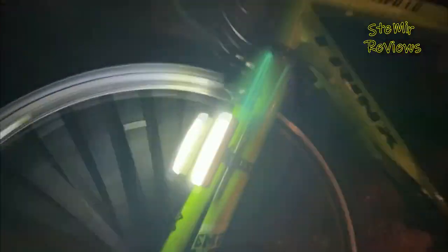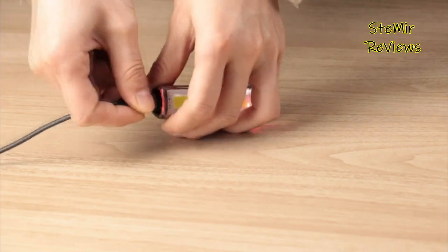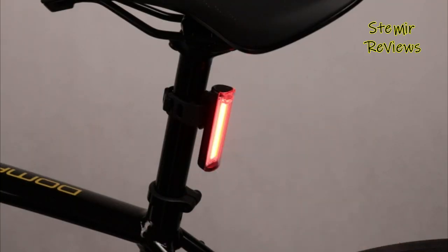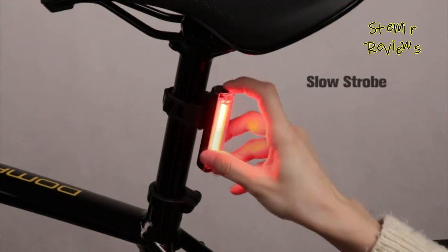Tail lights often feature multiple lighting modes, including steady, flashing, and pulsating patterns, allowing riders to choose the most suitable option for their environment. They are designed to be weather-resistant, durable, and easy to install, with various mounting options available.